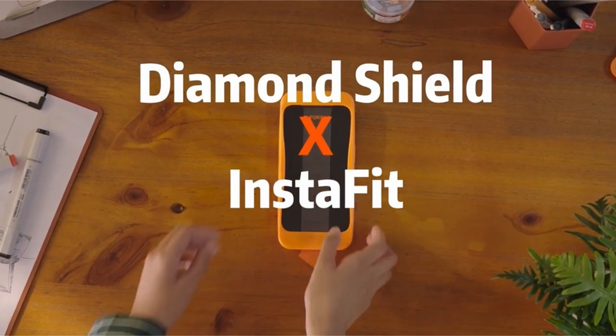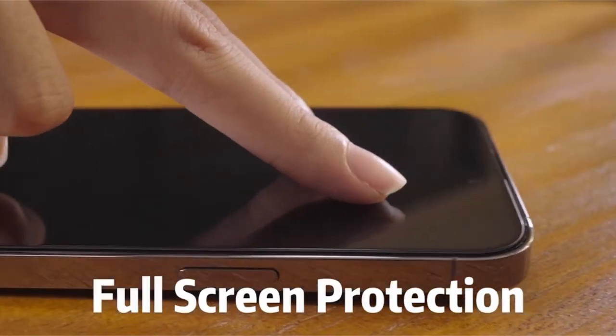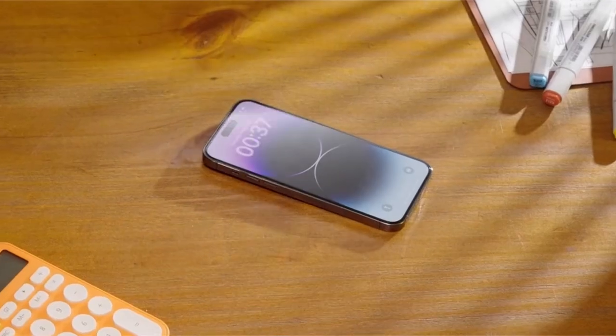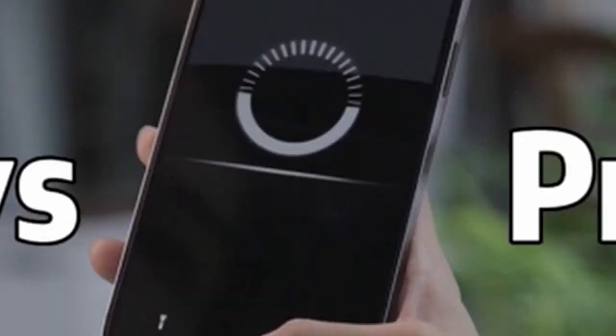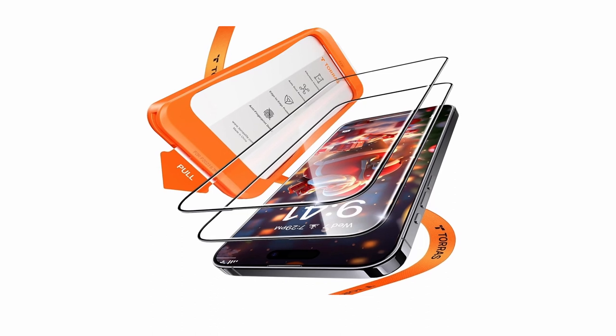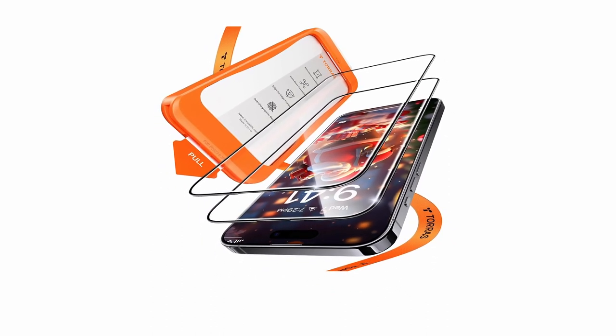The tempered glass is perfectly adapted for the curved edges of the iPhone 15 Pro, giving an elegant, undetectable fit. With ex-silk technology, you can say goodbye to fingerprints and smudges by 95%. The InstaFit installation is simple with no bubbles or dust. For added peace of mind, your iPhone 15 Pro protector comes with a 360-day warranty. With unrivaled protection and style, you can use your device with confidence.